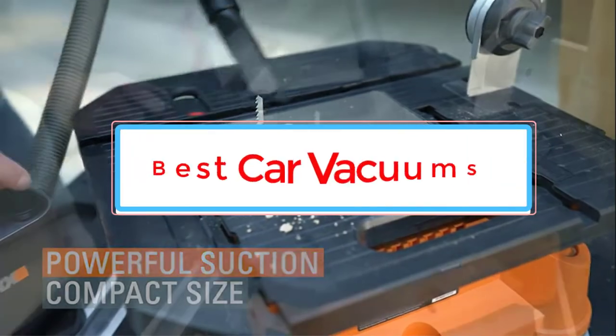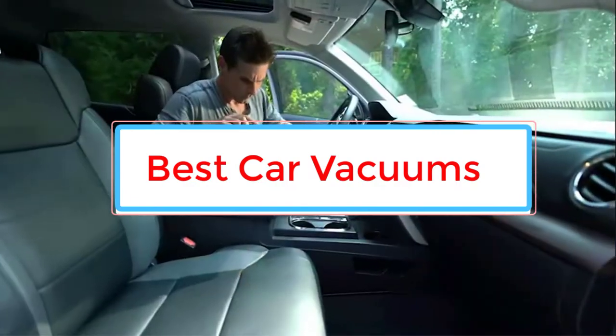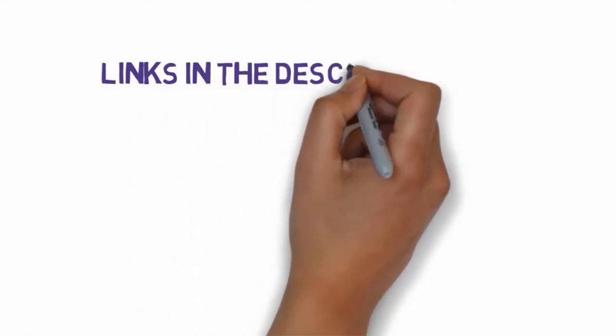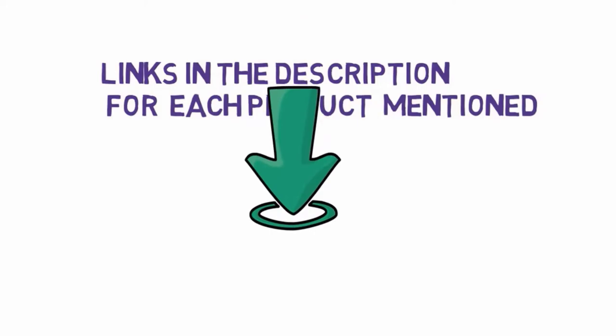Are you looking for the best car vacuums? In this video we will look at some of the 5 best vacuums on the market. Before we get started, we have included links in the description, so make sure you check those out to see which one is in your budget range.